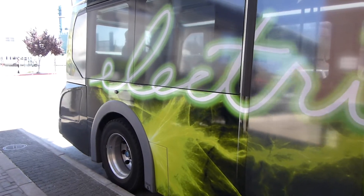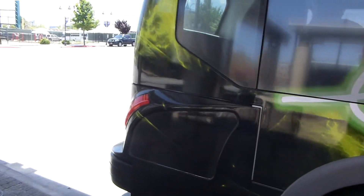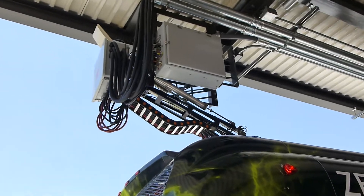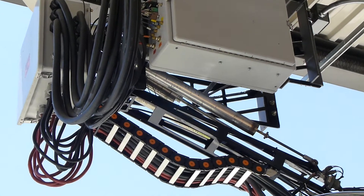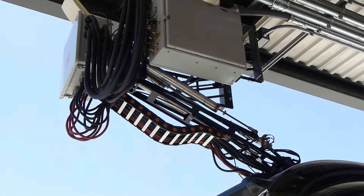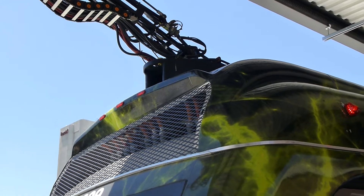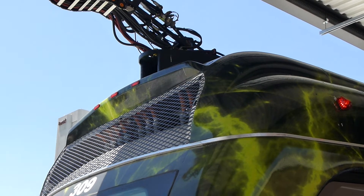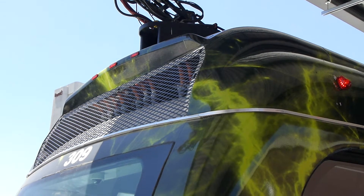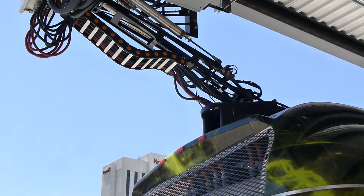They operate four of these in the city of Reno. Let's take a look so we get closer to it. I've never seen an operation like this. And if you think about electric vehicles having to be plugged in — for the last few hundred feet, the bus is guided into correct alignment with this charging apparatus.